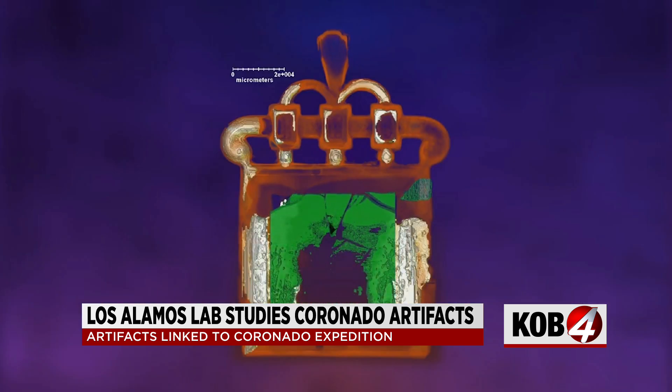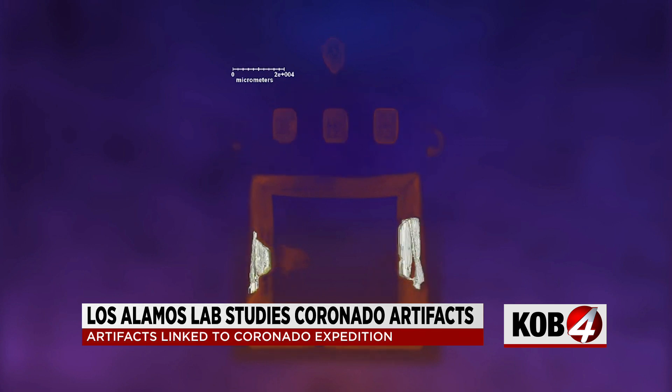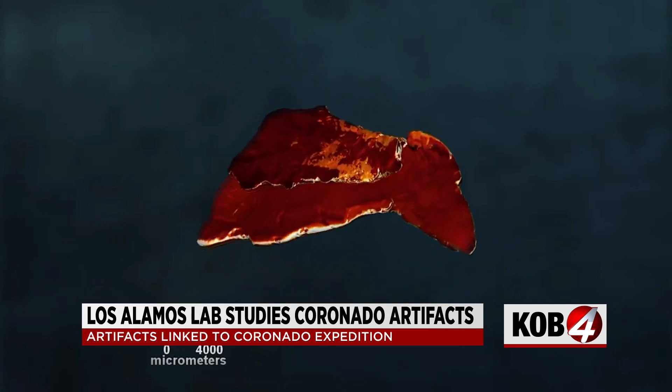The artifacts were provided to us because they have a very complicated structure to them, made up of alloys and minerals, where we can use our full breadth of techniques to analyze them and get a much clearer picture.